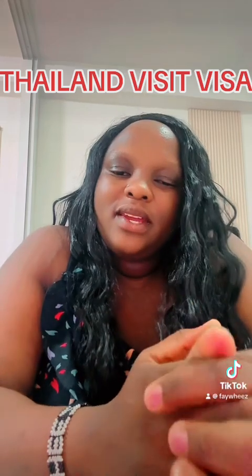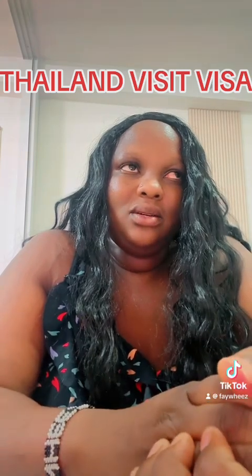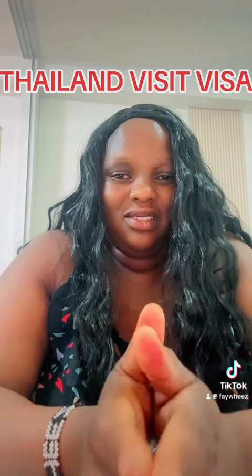You will go to the embassy and when you go to the embassy you need your passport, two passport-size photos with a white background. You also need to have a registered business, because you're coming as a tourist and you need to show the consulate that you have a business, you're just coming to visit, you can sustain yourself, and you're only coming for a few days before going back to your country.